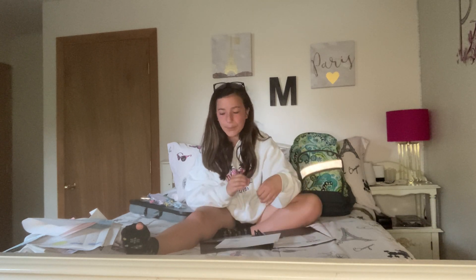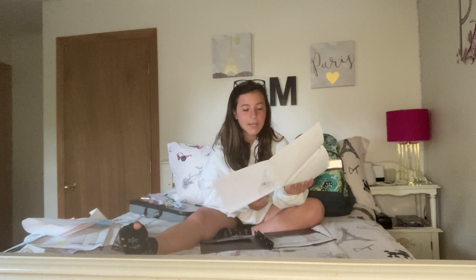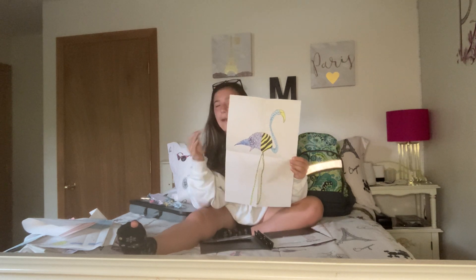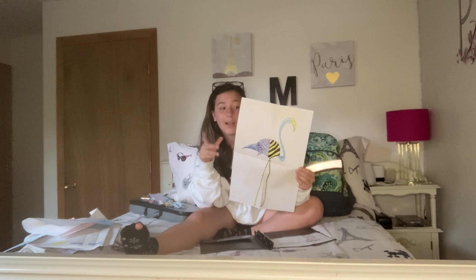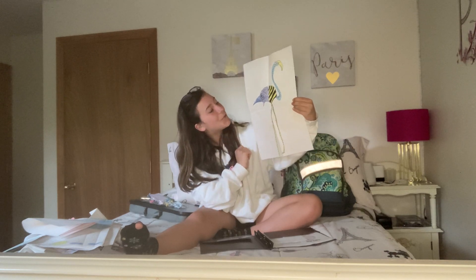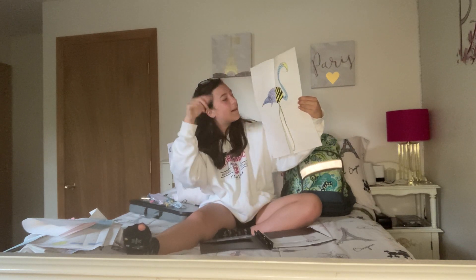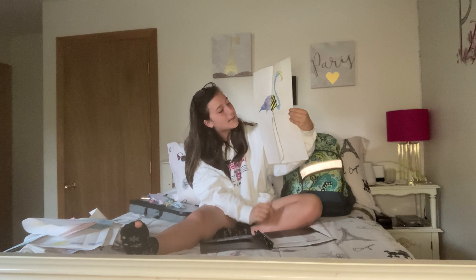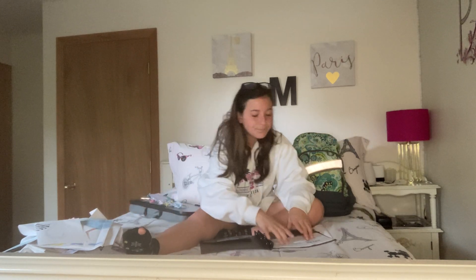Some of these have newer assignments in the front and older ones in the back. This assignment was an animal of your choice that represented you — you did it abstract style. I did a flamingo because flamingos were my favorite animal when I was younger. My grandma always kept my flamingo Beanie Baby for me and I fell in love with flamingos. I drew a flamingo with curves, circles, a bumblebee, and a zigzag pattern on the legs.